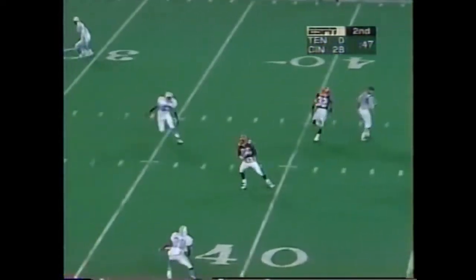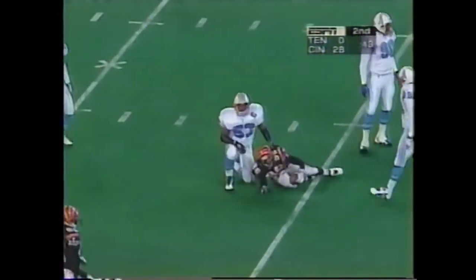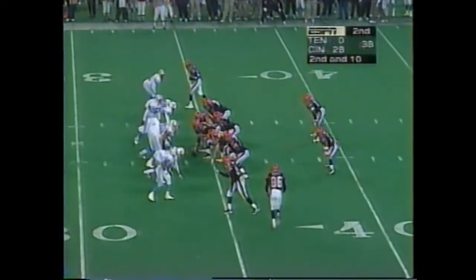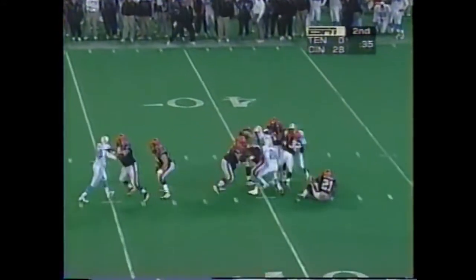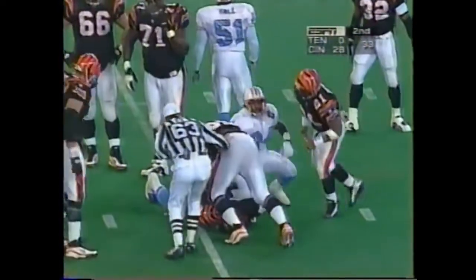Second and four, dumps it over the middle this time — they've got another first down, down to the 34-yard line. Darnay Scott takes the little toss. Oilers drop out of the blitz, come with a four-man rush, and this time they'll get to Esiason — the sack by Steve Jackson.